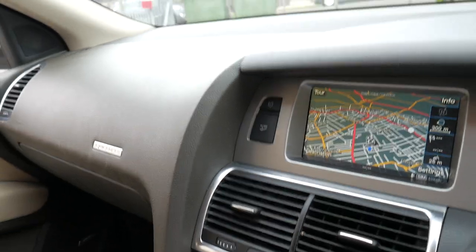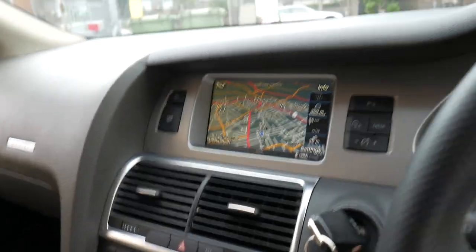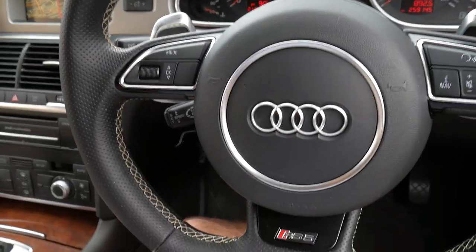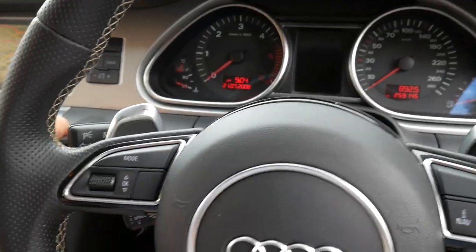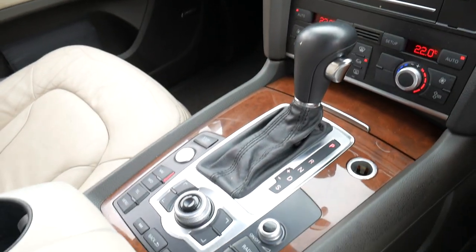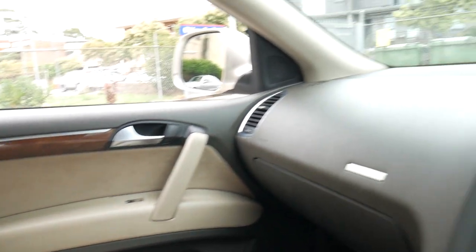It has a reverse camera and even a front camera. It's got an updated steering wheel with beautiful timber inserts, a Bose sound system, and all the original books.